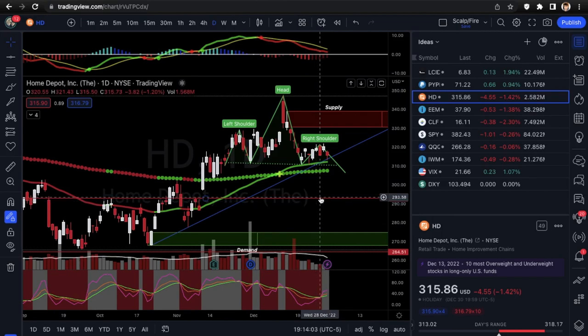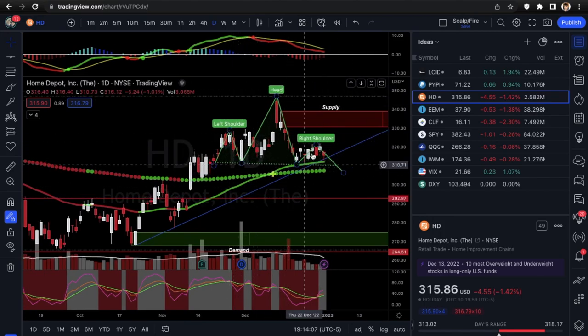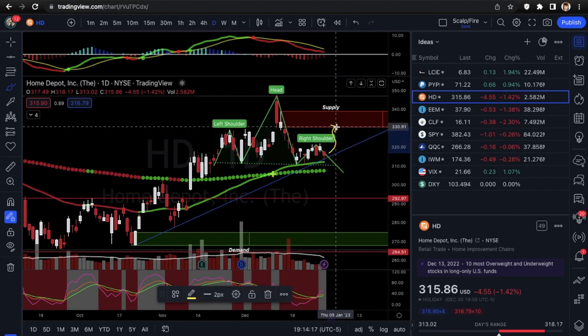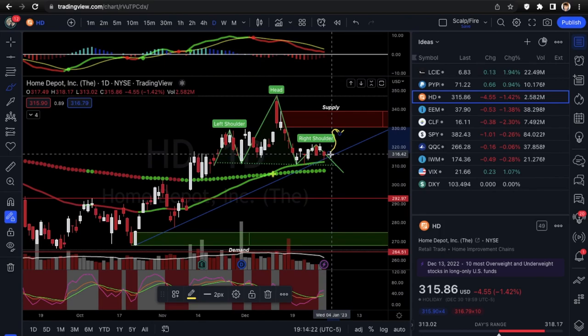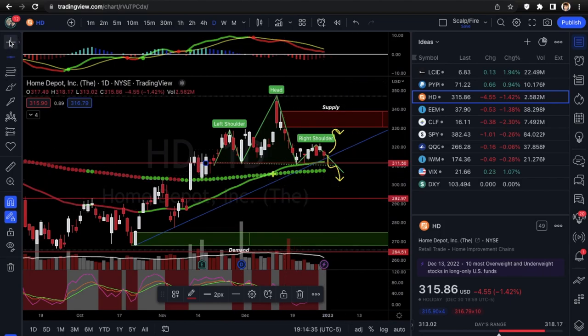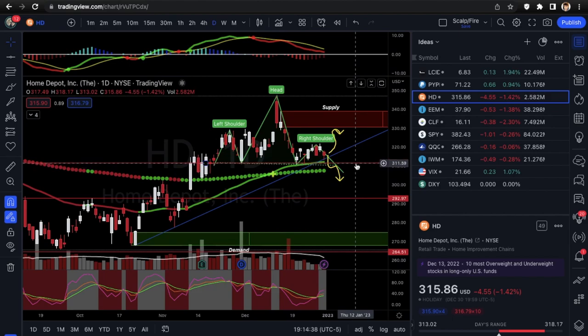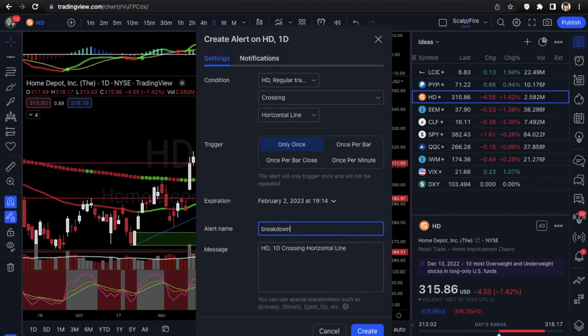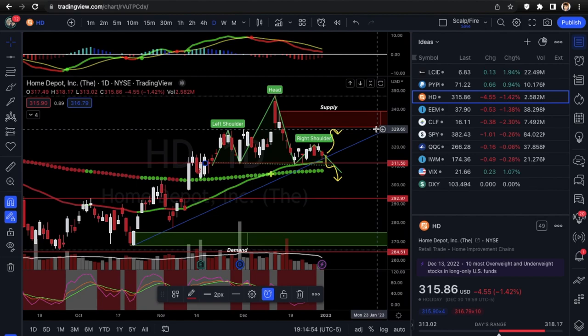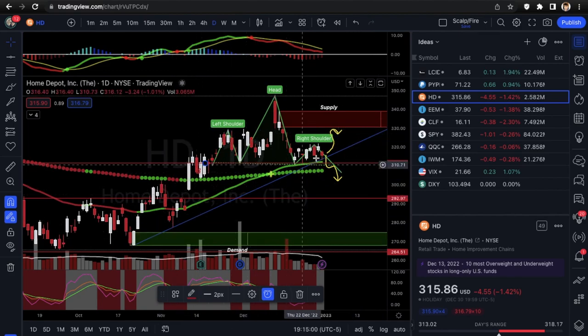Next we're going into Home Depot, ticker HD. You can see a clear head and shoulders — a bearish pattern. One thing the bears have going against them is this uptrend line, so there is always a vulnerability of it curling back up to supply. We're going to wait for the neckline to break first to confirm the head and shoulders. That would confirm a break down toward the 311.50 support level. We'll set an alert at the horizontal trend line — 'breakdown / neckline' — and wait for that to set up.